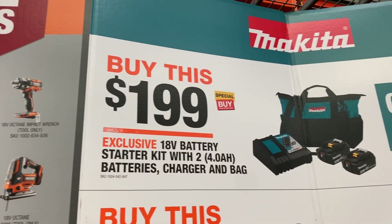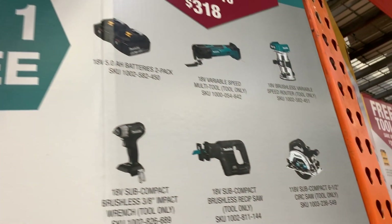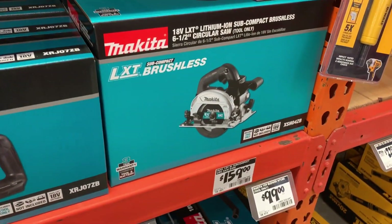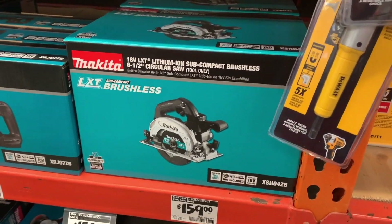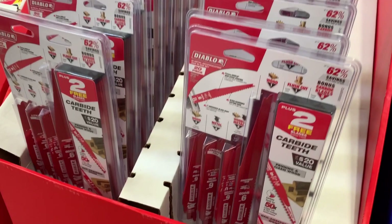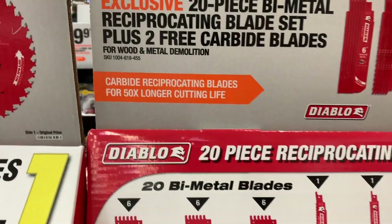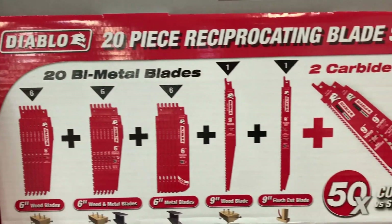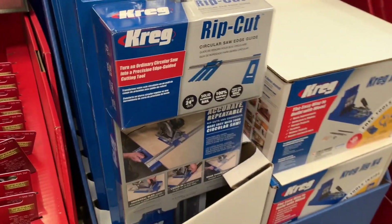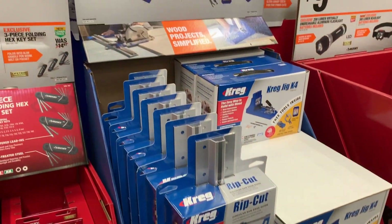Makita has an 18-volt battery starter kit with two four amp-hour batteries in a bag, and you can choose one of the tools to the right — including a subcompact circular saw that I reviewed recently and cuts really nice. Next to that, there are some reciprocating saw blades with great deals: all-purpose blades, carbide blades, and more. There's also the Kreg Rip Cut, a really handy tool that attaches to your circular saw so you're measuring as you cut — a quick and easy way to rip plywood.